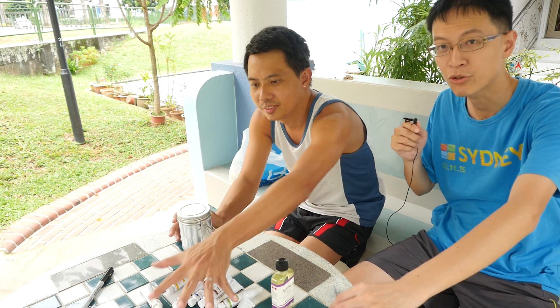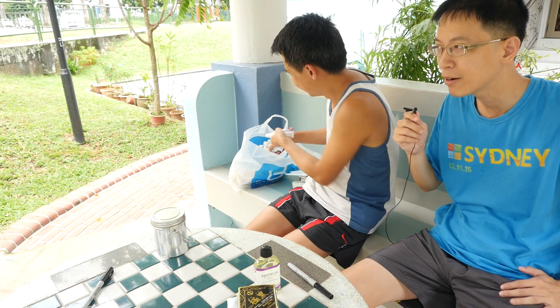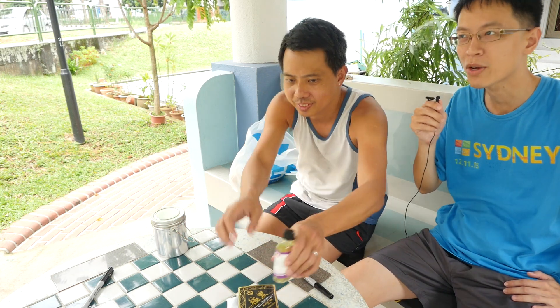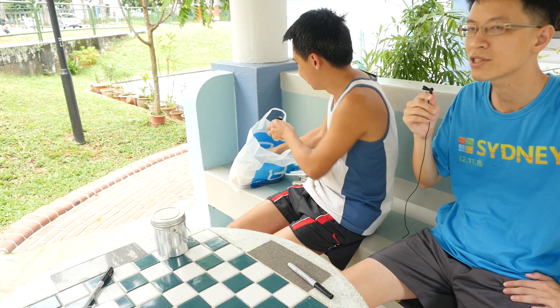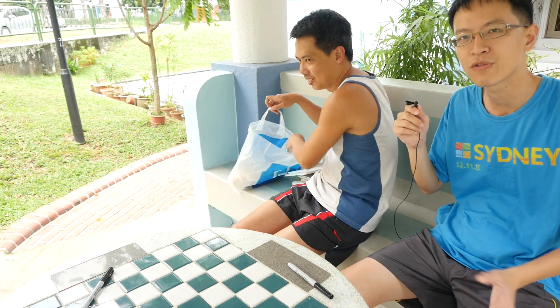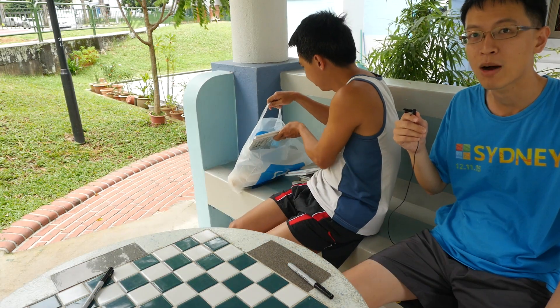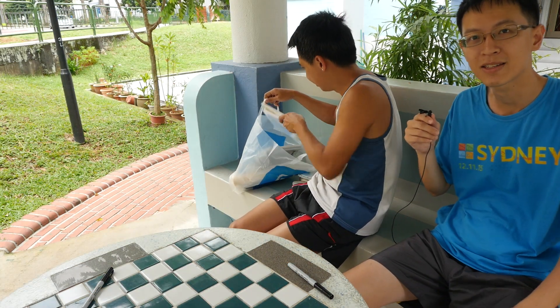That's all for today's art supplies haul video. They're packing up because it's going to rain and they didn't bring umbrellas — apologies for the noise as they were shooting outside beside a public road. Video reviews for all the items seen today will be posted in future videos, so watch out for those. Thanks for watching and see you in the next video!